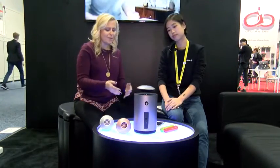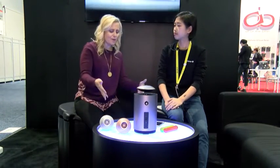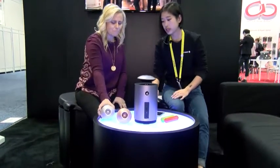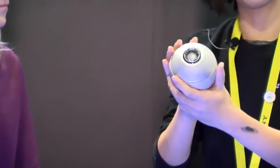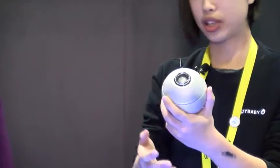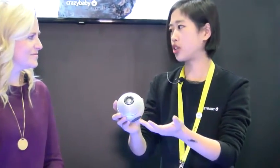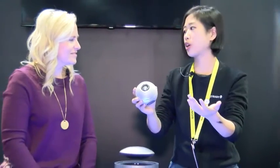You guys have also introduced a bunch of other different types of audio equipment here. What else are we looking at? This is called Luna by Crazy Baby, a WiFi and Bluetooth speaker. In Bluetooth mode you can connect to your iPad or iPhone via Bluetooth, but in WiFi mode you can literally pair multiple Lunas together as far as your WiFi range can go — you can have six, ten, a dozen Lunas anywhere in your home, and they can all play music at the same time.